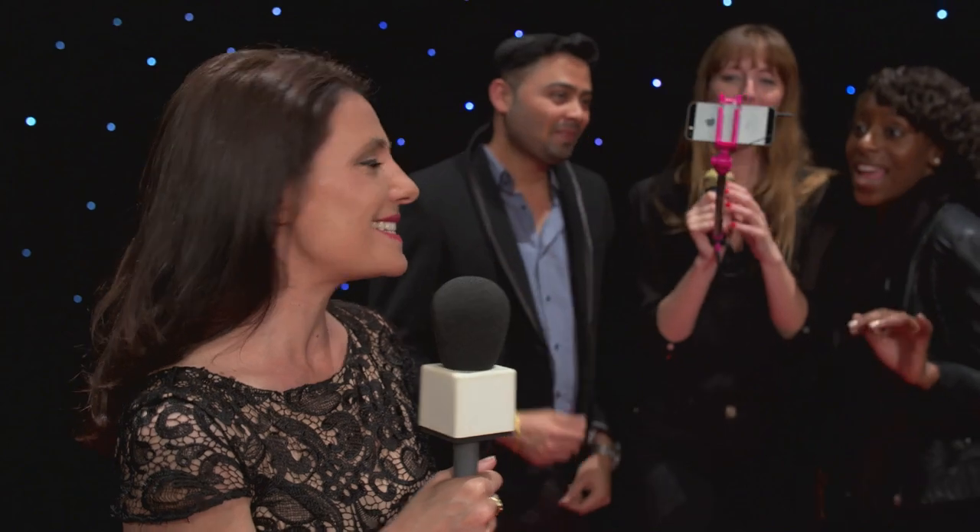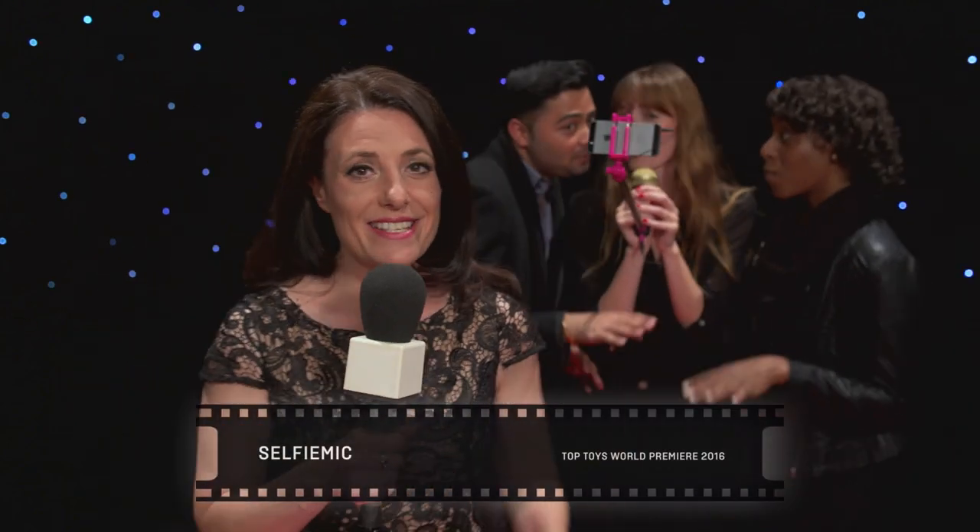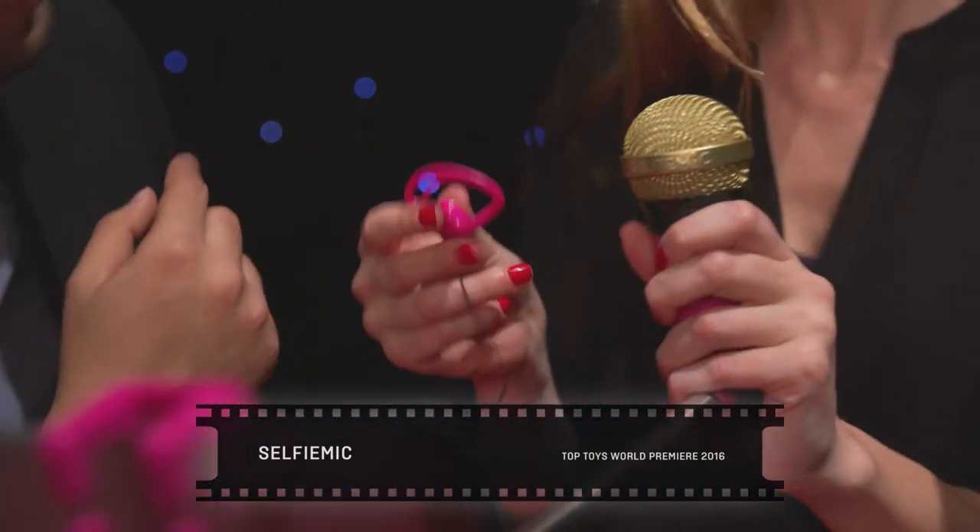And now something we've all been waiting for, making its debut to the red carpet — it is the Selfie Mic. This is brand new and it features a selfie stick, a karaoke mic, an earpiece and a music app. So you can create your very own music videos, Taylor Swift style, no camera crew required. So maybe this time next year you could be making your appearance on the red carpet. That is our absolutely spectacular lineup of Top Toys 2016.